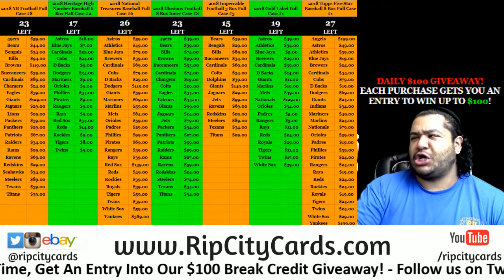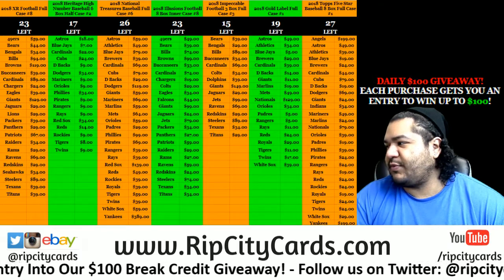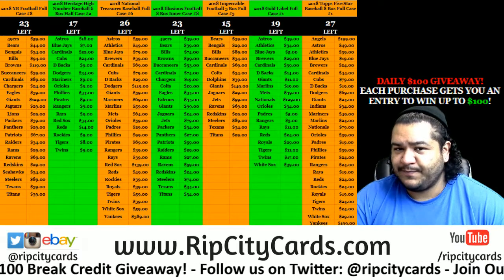It is time to start our eBay breaks — 2018 Topps Gold Label baseball, a box half case break number six for eBay.